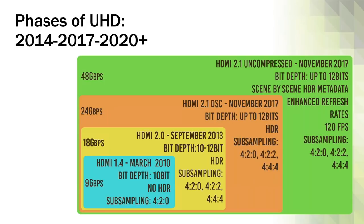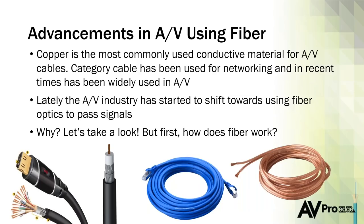To achieve all of this, we need bandwidth, and fiber will provide that. Here are some dates: HDMI 1.4 has been around for a while — about 9 gigs of bandwidth. In 2013 we saw the introduction of HDMI 2.0, which allowed 4K HDR — all the stuff we're dealing with today. HDMI 2.1, introduced in November 2017, gets us 24 gigs initially and then up to the full 48 gigs — giving us up to 12 bits of bit depth, HDR, wider color gamuts, 120 fps, and uncompressed color.